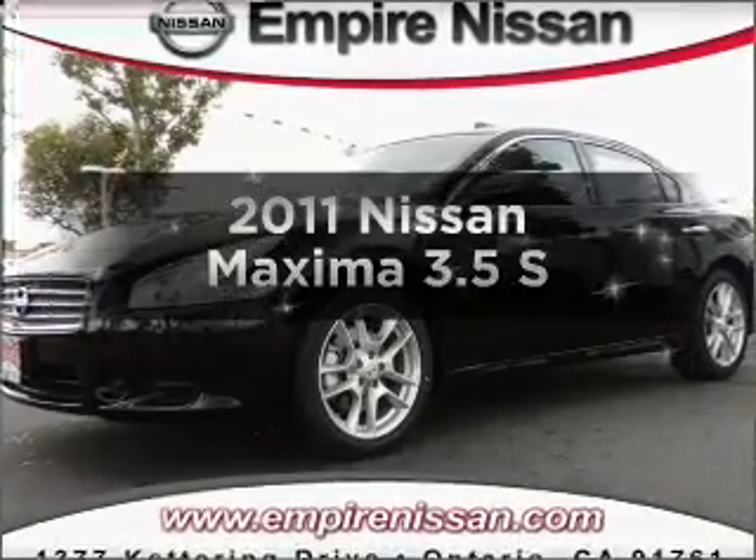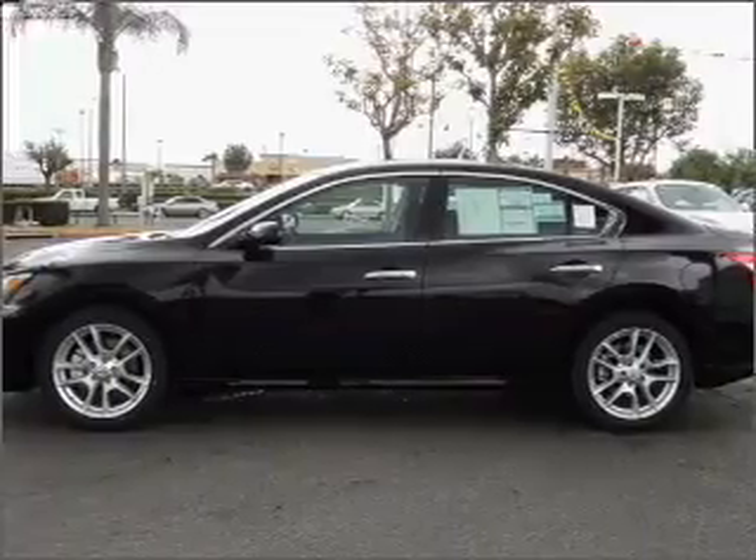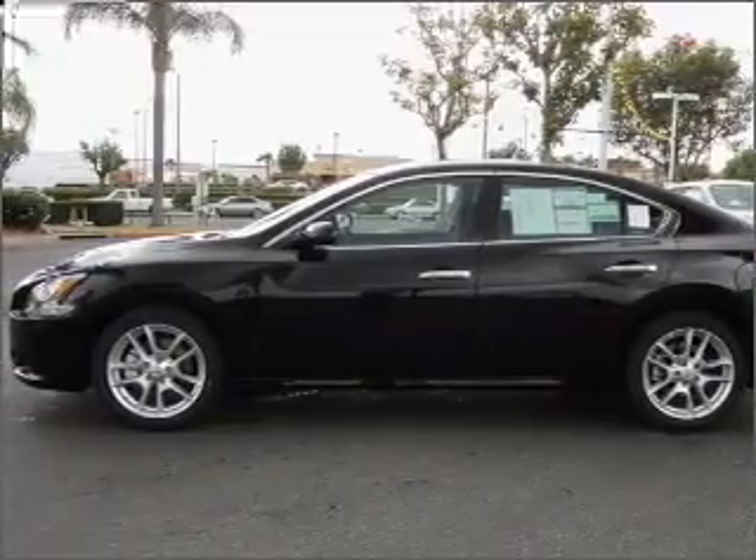Introducing the 2011 Nissan Maxima. This is the set of wheels you've been looking for, with a solid six-cylinder engine that responds smoothly to its automatic transmission.